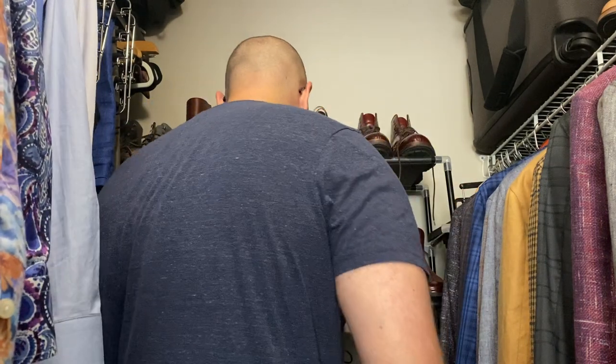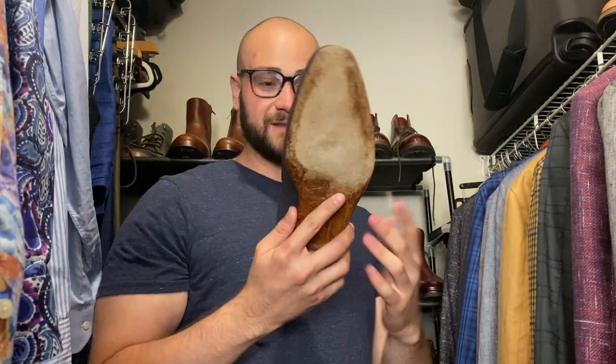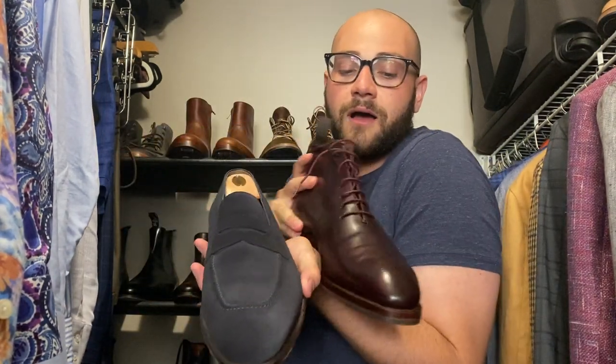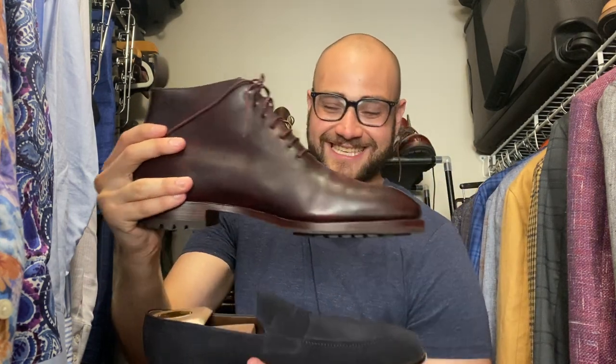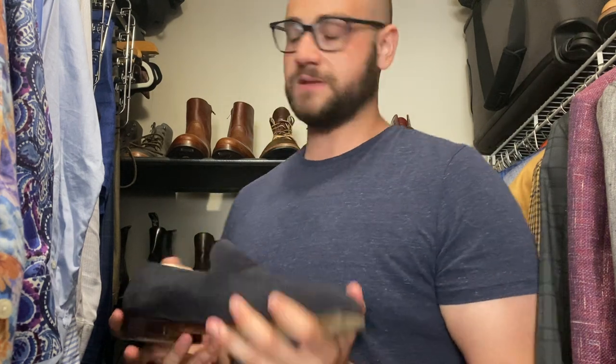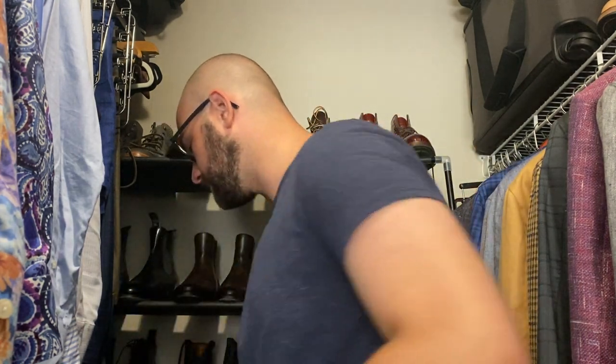Returning cognac shell cordovan from Meerman — you've seen them so many times, you know how I feel about them. Navy suede loafers from Carmina — blind stitch, Goodyear welt, classic penny loafer on the Rain last. To compare: the Rain last is less tapered and sharp than the Simpson last, which is more narrow and chiseled. Solid loafers, love them.